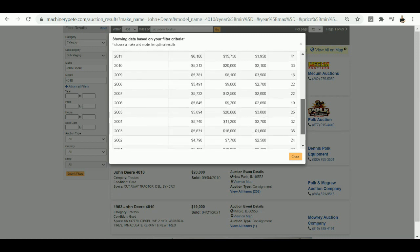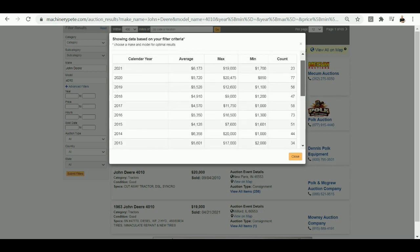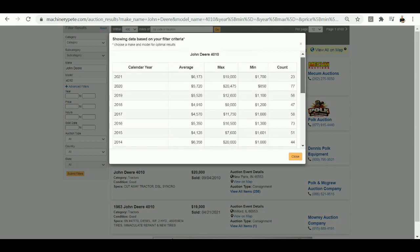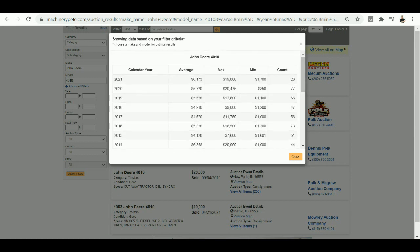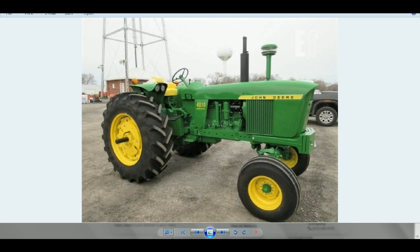If you do that, you can see there's only been one year where that average is higher — back in 2014, just a little bit higher. Pretty interesting, and I guess also sobering to know that these 4010s are now 60 years old — Deere made them like '61 to '63. Fun to see nice ones sold out there, and again, $19,000 Wednesday in Milford, Illinois by Mallory Auction Company.